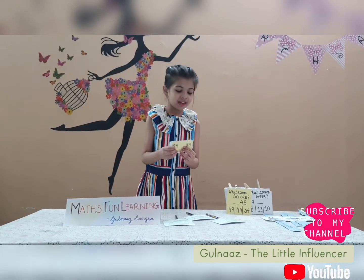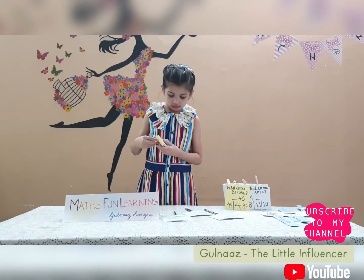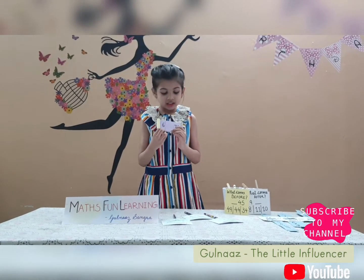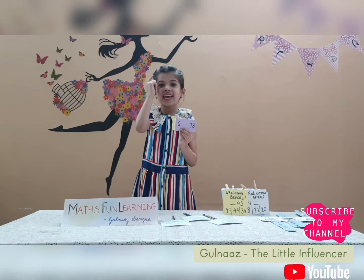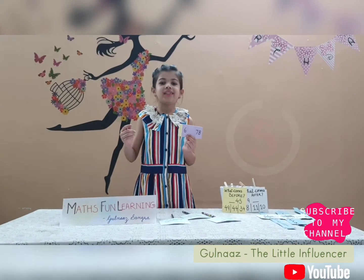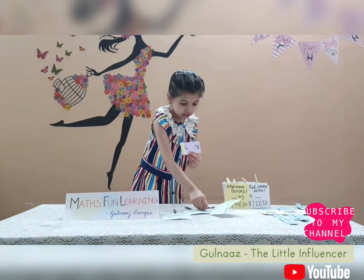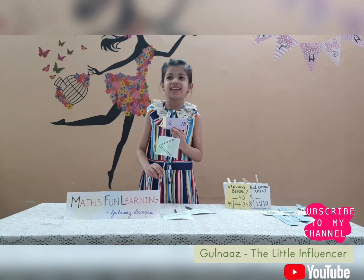On to the next sum. Which number is the biggest? Is it 6 or 78? I will give you 5 seconds and then I will tell you the answer. Time's up! The answer is: 78 is greater than 6.